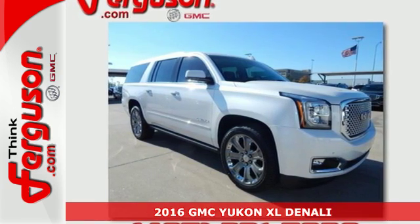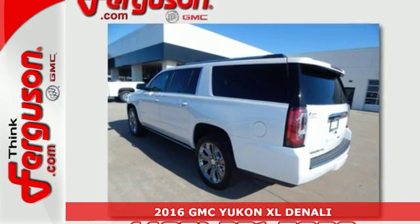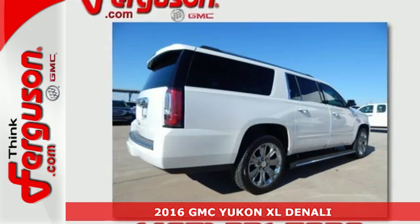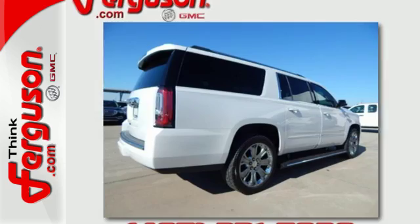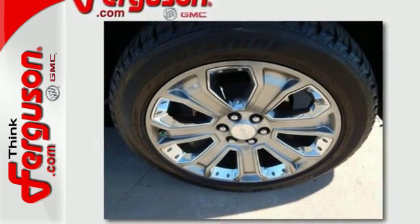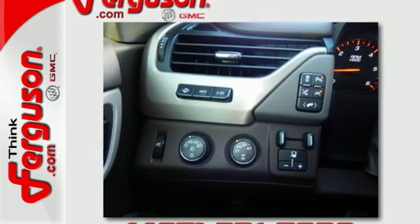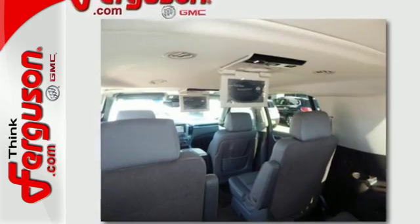Here's a 2016 GMC Yukon XL. Capability has a way of smoothing things out, and this Yukon has the smooth ride to complement its capability. While you're behind the wheel of this 5.3L Ecotec3 V8 engine, you'll love the color touchscreen media display with IntelliLink and built-in Wi-Fi hotspot from OnStar.